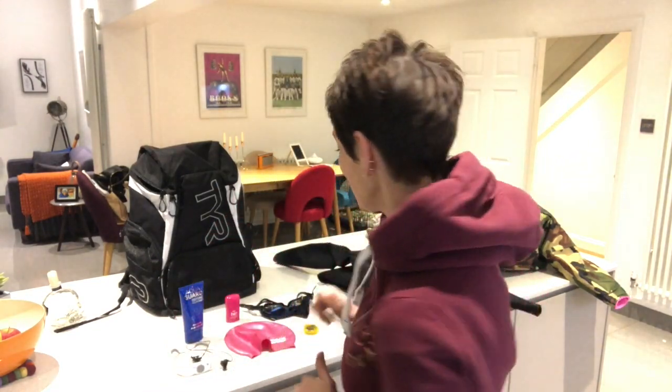I'm Emma Stokes and here is my gear — all the gear and no idea, but it has all really helped me. The first thing I had to purchase as a serious swimmer was a swimming hat. I don't really know why I chose this colour, but it's actually quite good because when I'm in open water people can see me.